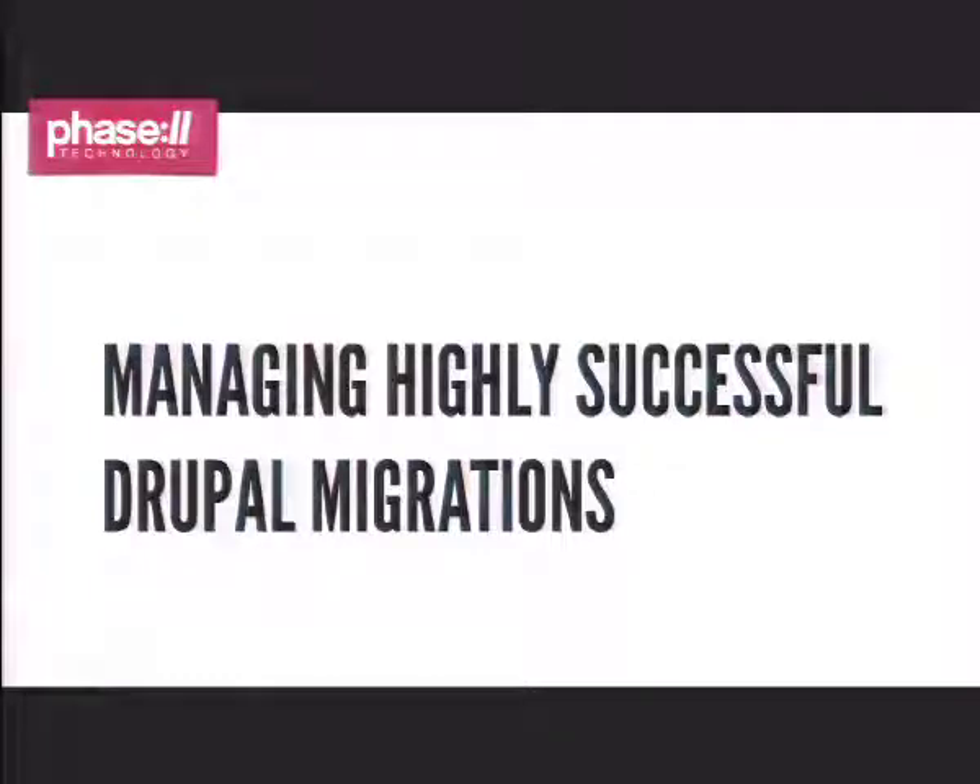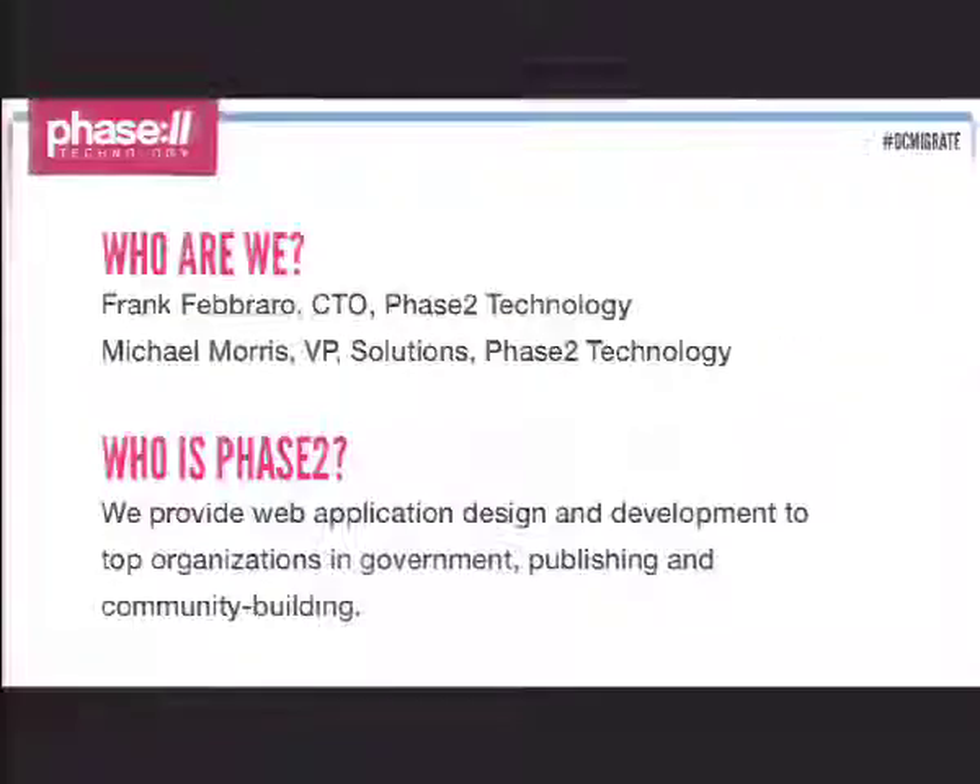Good morning everybody. This is Managing Highly Successful Drupal Migrations. We turned the lights down so you could see the screen, so hopefully you won't fall asleep. I'm Frank Fabrero, CTO with Phase 2 Technology. I'm Michael Morris, Vice President of Solutions at Phase 2 Technology. We do CMS and web application development for government publishing, community building, primarily in the D.C. and New York markets, but kind of all over the country.